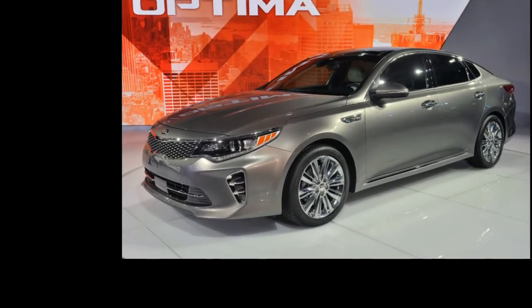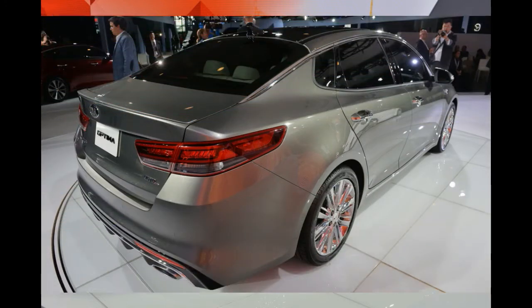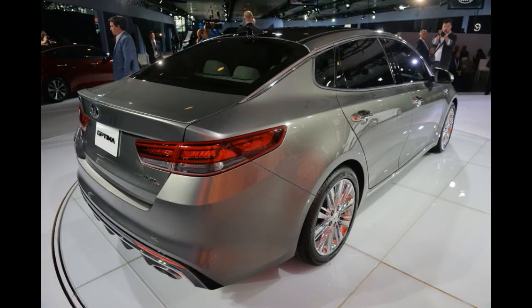When Hyundai launched the sixth generation Sonata in 2009, it gave the world its first real taste of how good a Korean car could be. When Kia launched the redesigned Optima a year later, though, it showed the world just how good a Korean car could look.